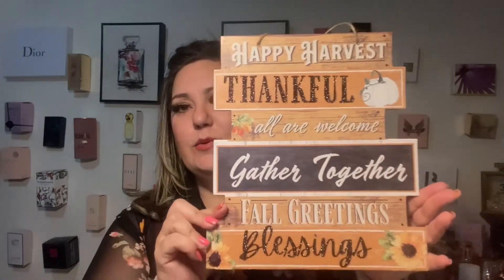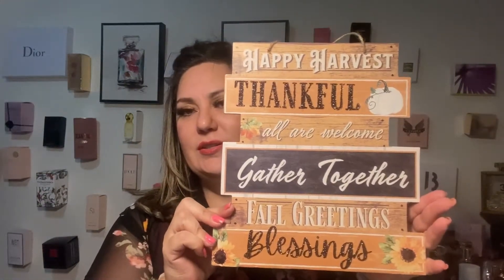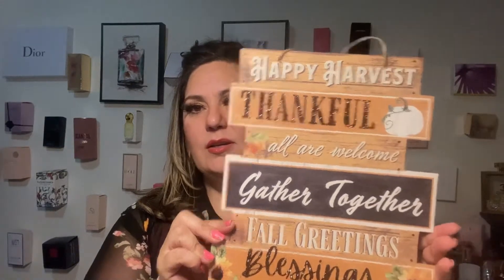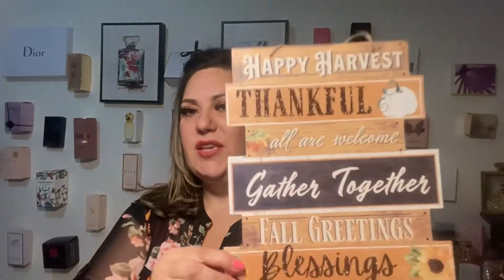I also found this right here and I thought it was so cute. I picked this up — I like the glitter, I like the whole colors gathered together. It says 'blessings,' I just love the whole thing. And this other thing I really liked — it has a little pumpkin, so I can use it for Thanksgiving.